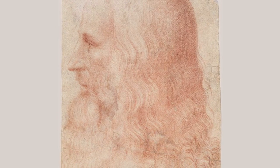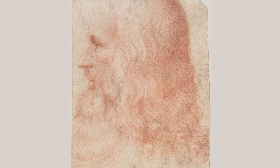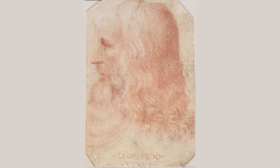This is the largest ever exhibition of Leonardo's anatomical work. We hope you enjoy following the researches of one of the greatest scientists in history.